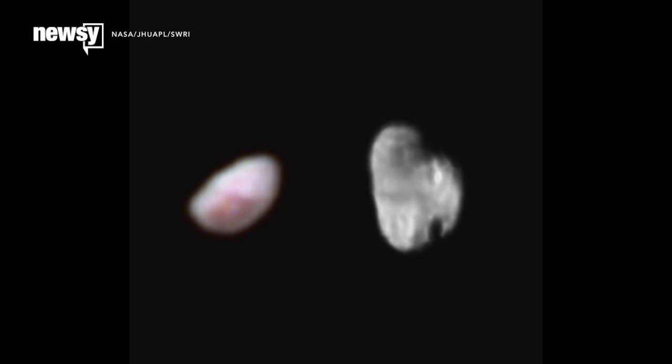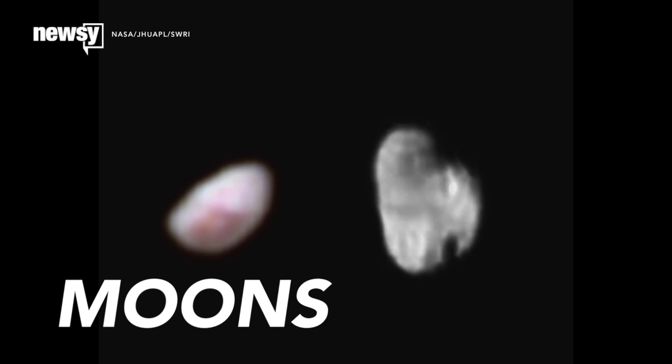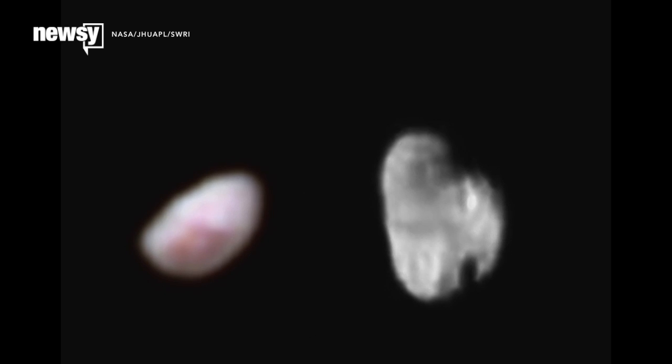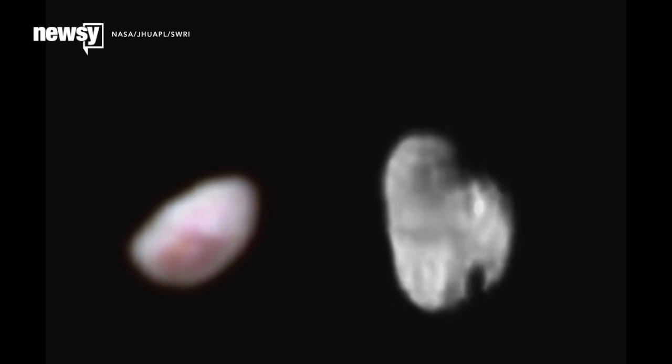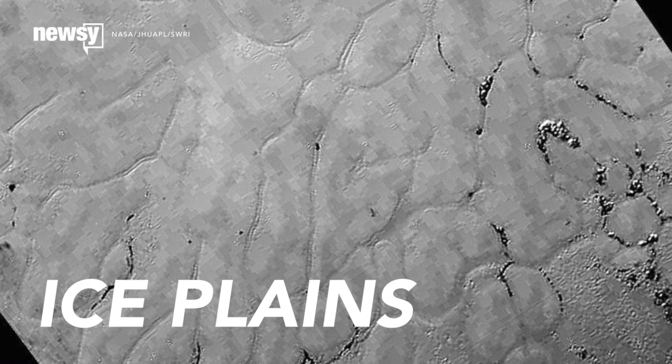On its way past, New Horizons captured some of the best images yet of Pluto's moons Nix and Hydra. Yes, they're still blurry, but more data is coming. And remember, a couple weeks ago, these moons still looked like a few pixels to us.